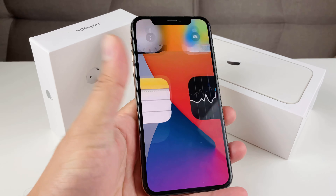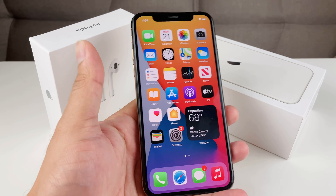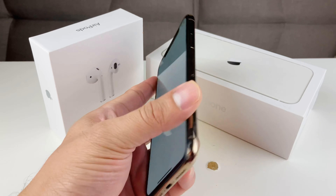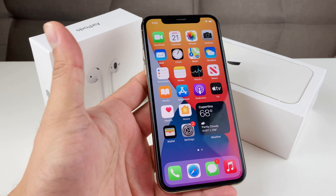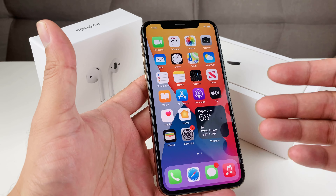Hey guys, TechnoMenture with a video for you guys. So I finally downloaded iOS 14 on this iPhone XS and wanted to kind of show you guys how it looks. As you can see here, iOS 14 does come with some pretty cool updates.